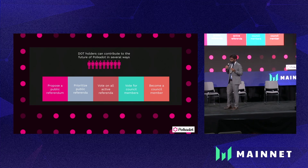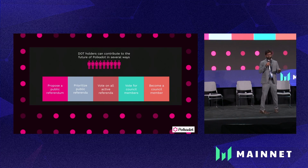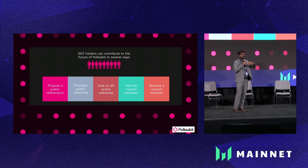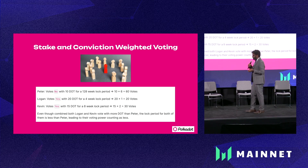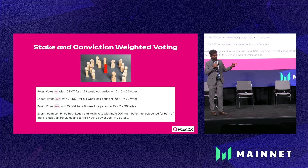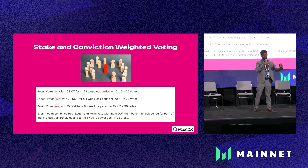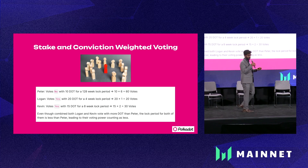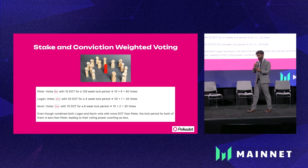Being a direct democracy, Polkadot lets a normal DOT token holder propose something on-chain, which can become a referendum. And because not everybody has time to do all this, you can also elect a council member to do that for you. What struck me most in Polkadot's governance system is the concept of conviction voting. In a democracy, the majority always gets what it wants, so minorities always have to fight for their voice to be heard. Polkadot is one of those blockchains that lets minority groups have their preferences noticed.